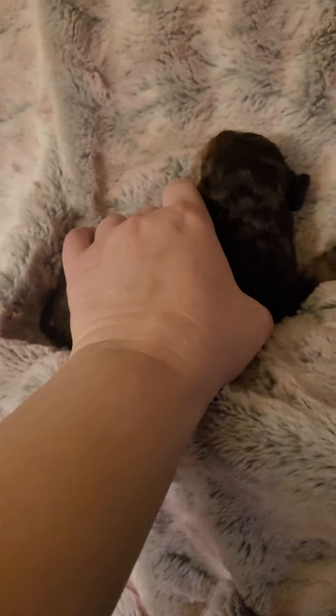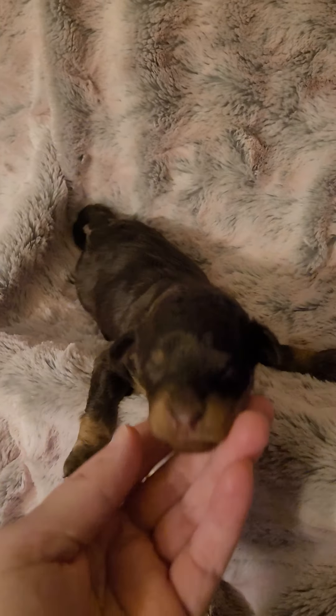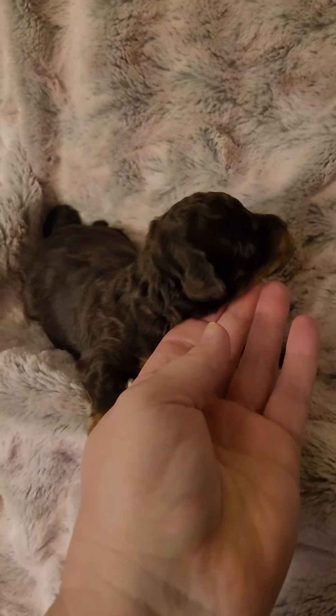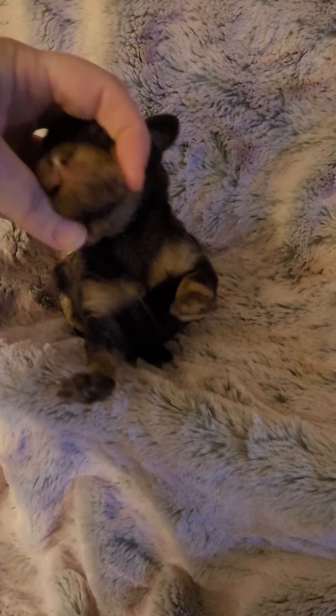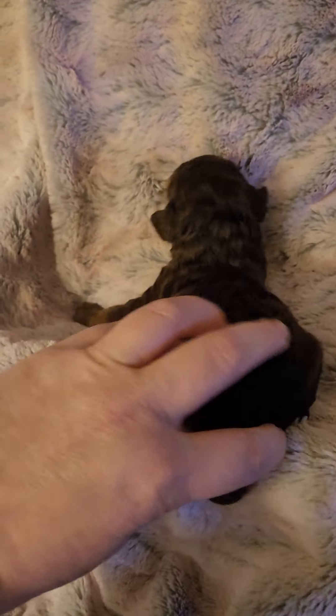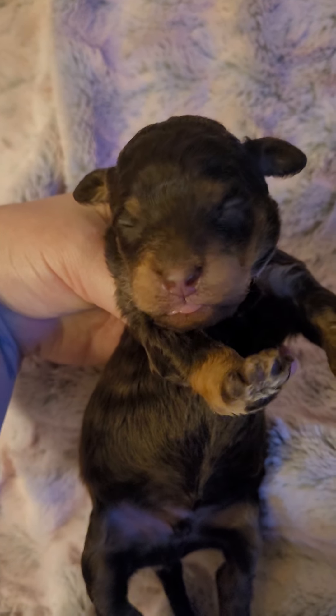This is the chocolate phantom boy. You can see he's got really nice markings on his face and his legs. There's his underside — you can see on his chest, he's got great markings. His rear there, there's his underside, his face. Chocolate phantom boy.